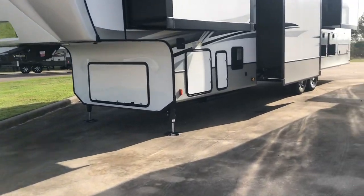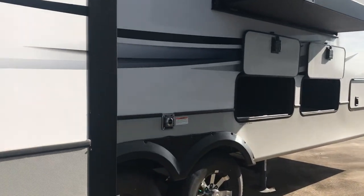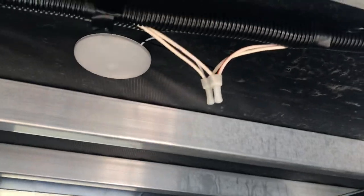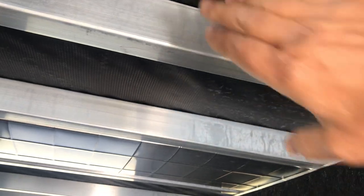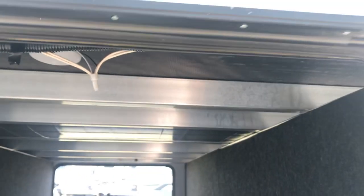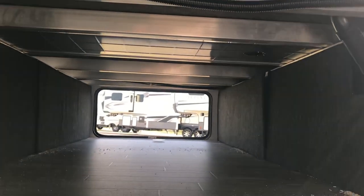Starting over here in the back to show you some of the storage. This one does have pass-through storage. There's one compartment right here where your gray and black tank levers are. You can see the construction - the vapor barrier, which is a nice touch protecting your flooring. The flooring is made of Dynaspan, which will not absorb water. There's also double-welded aluminum and a heating duct that runs the length of the coach and keeps your hex plumbing warm.